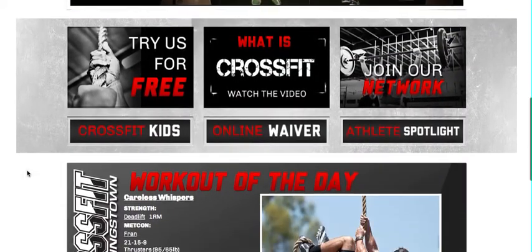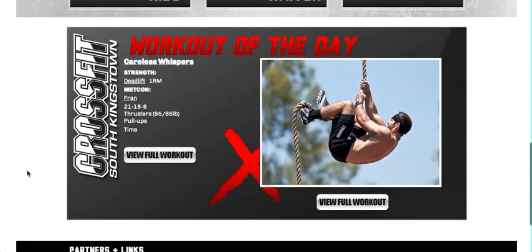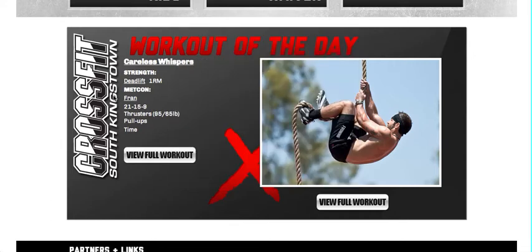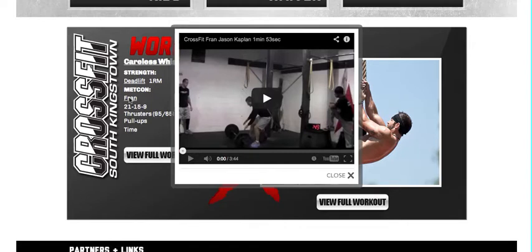As you scroll down you can also learn more about CrossFit in general, the Kingstown CrossFit kids program, the Athlete Spotlight and also fill out the online waiver. You'll see the daily WOD and when hyperlinked like deadlift you can see a video of the proper deadlift technique, and in the same way when hyperlinked under Metcon like FRAN you can see an example of the FRAN workout.